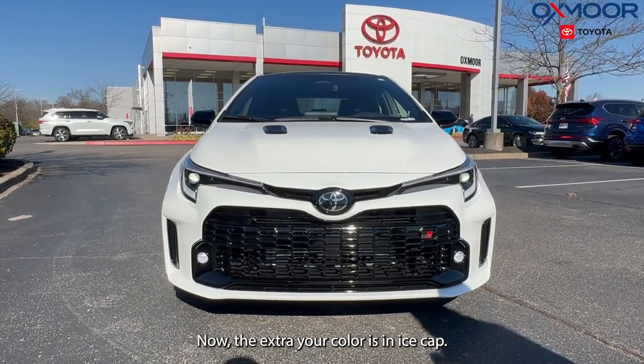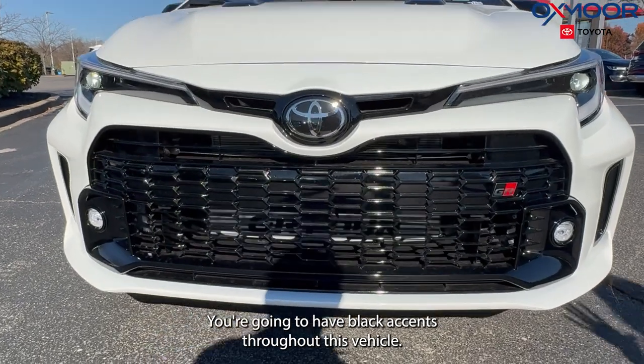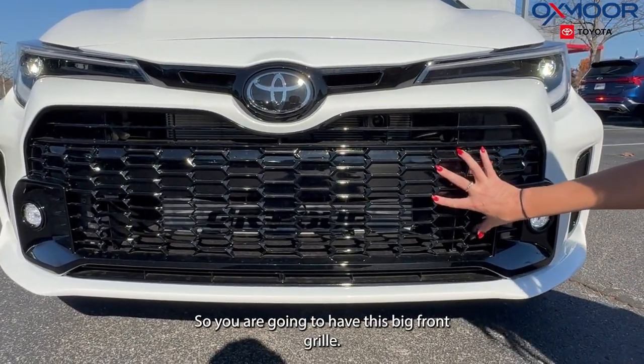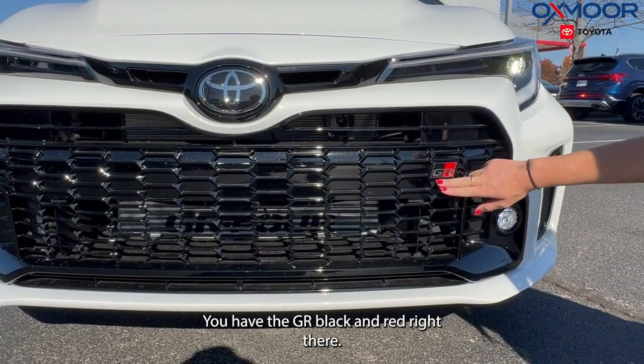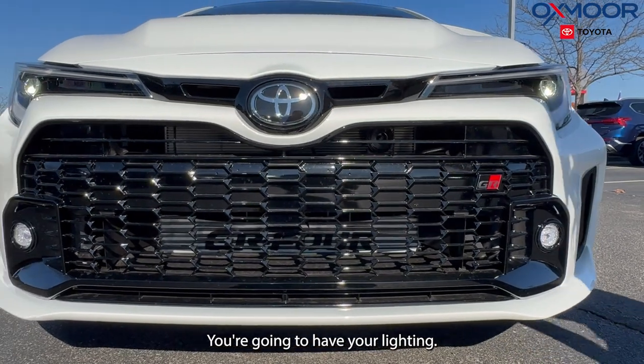The exterior color is Ice Caps. You're going to have black accents throughout this vehicle. So you are going to have this big front grille — you have the GR black and red right there. You're going to have your LED lighting.